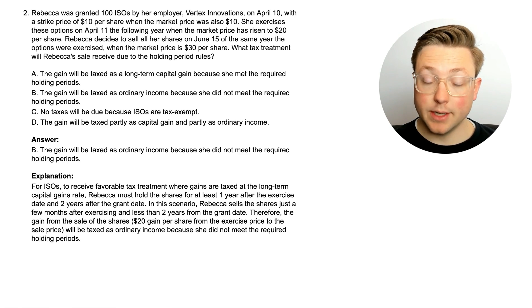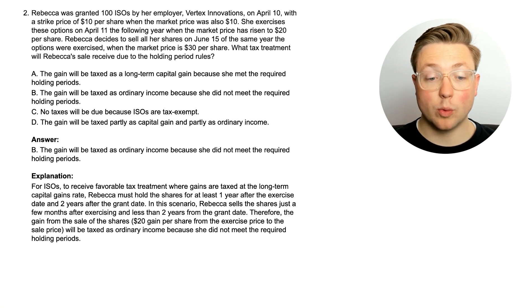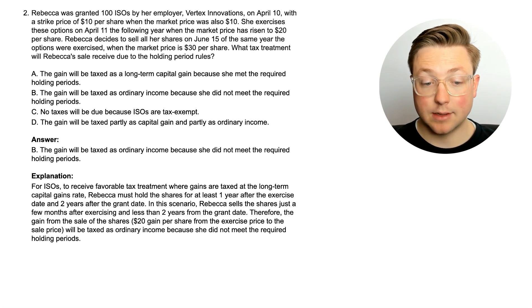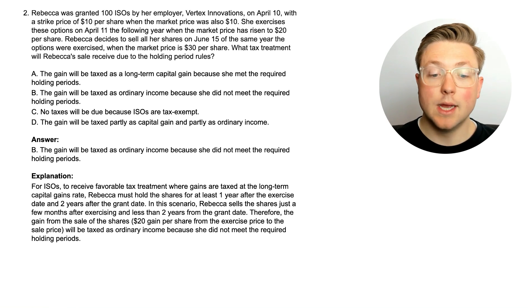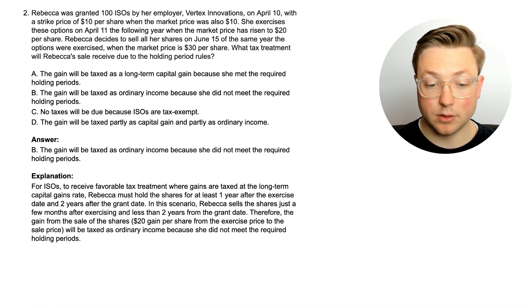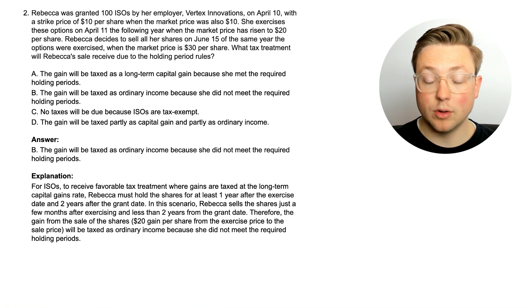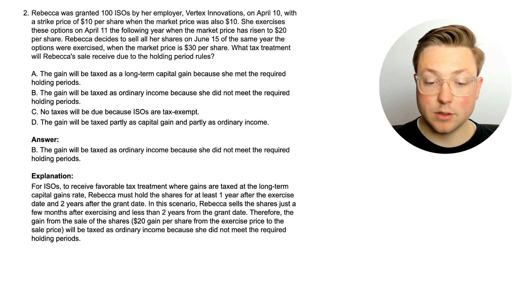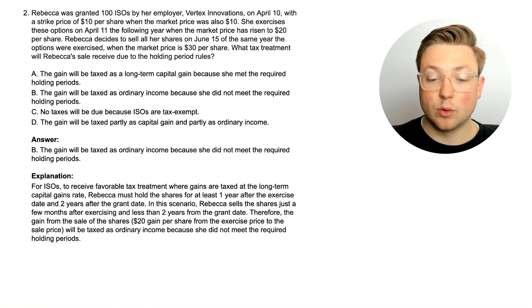The gain will be taxed as ordinary income because she did not meet the required holding period. For ISOs to receive favorable tax treatment where gains are taxed at the long-term capital gains rate, Rebecca must hold the shares for at least one year after the exercise date and two years after the grant date. In this scenario, Rebecca sells the shares just a few months after exercising and less than two years from the grant date. Therefore, the gain from the sale, $20 per share from exercise price to sale price, will be taxed as ordinary income.